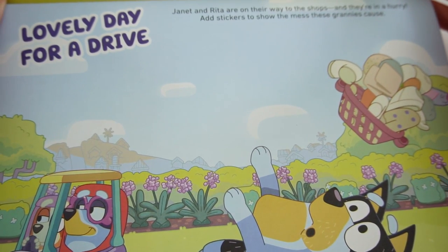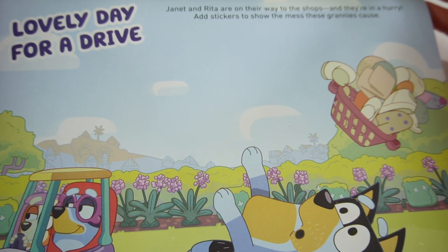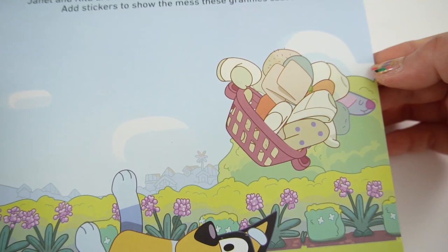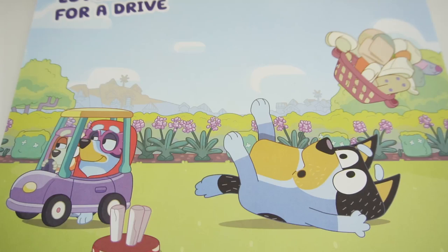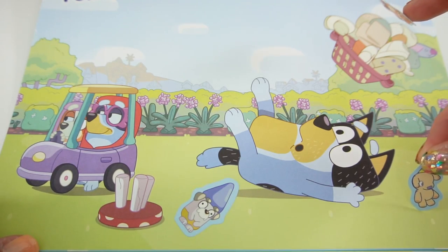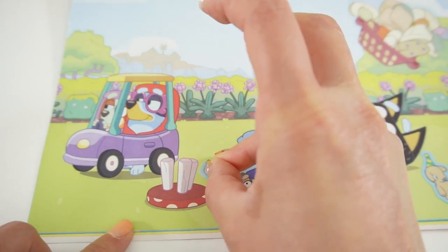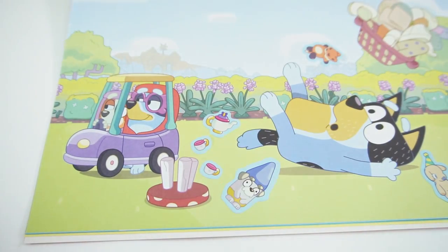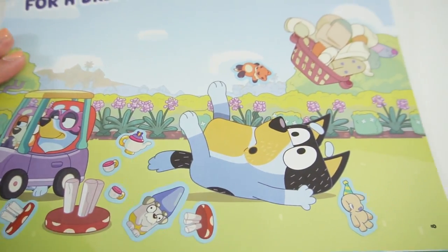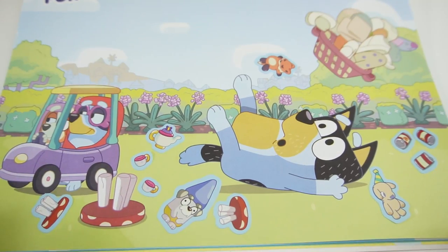On this page it says 'Lovely Day for a Drive' - Janet and Rita are on their way to the shops and they're in a hurry. Add stickers to show the mess these grannies cause. There's Janet and Rita, and Bandit has fallen over with a load of laundry! Let's add to the mess: a tipped-over garden gnome, two flying teddies, a knocked-over table with teacups and teapot, overturned stools, and some fallen cans.